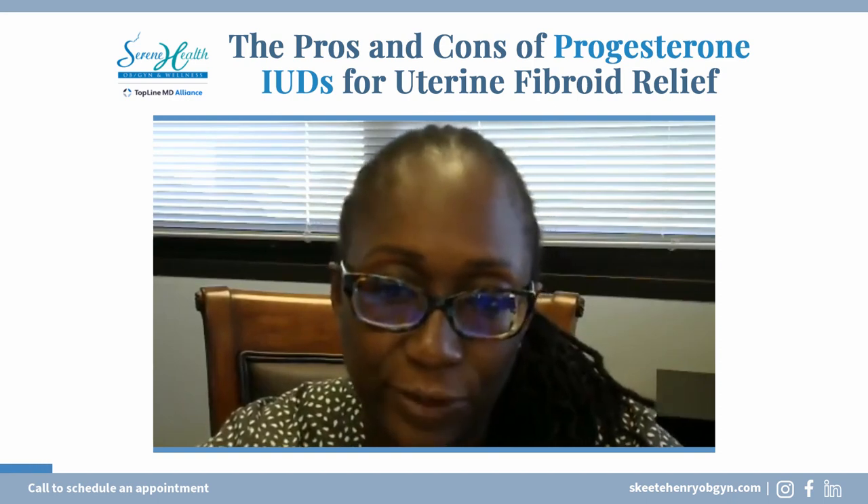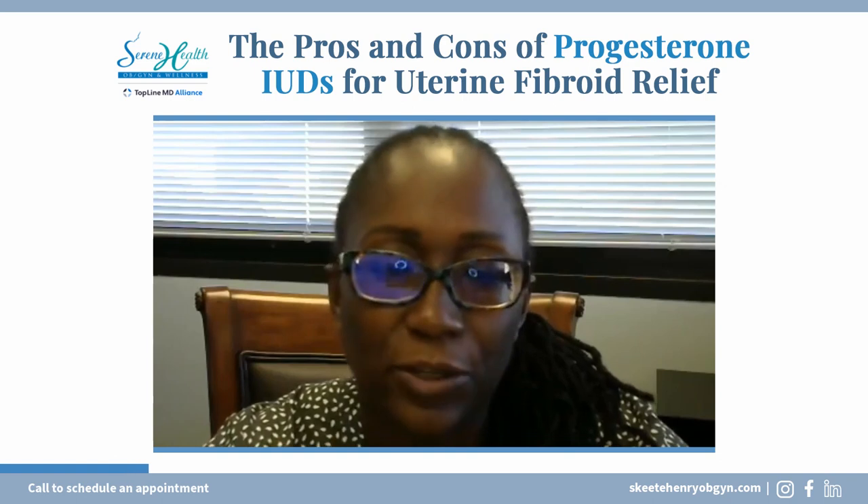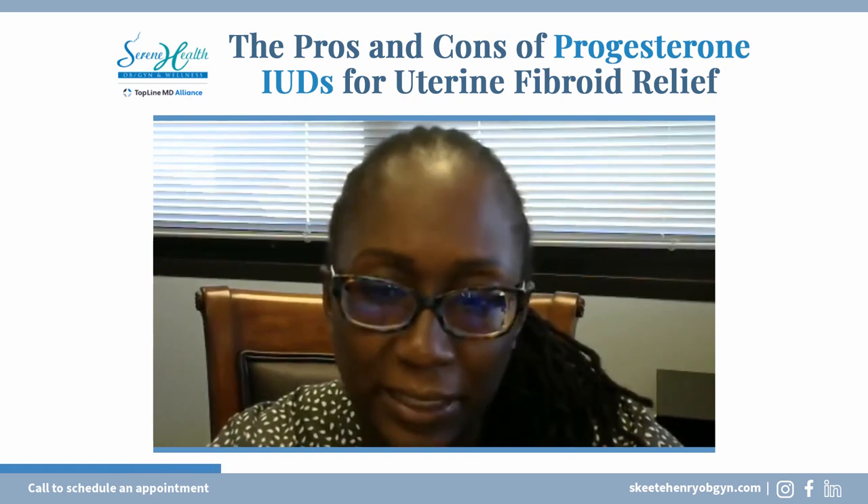The intrauterine device sits inside of the uterus and releases a little bit of progesterone locally. So it will definitely help with symptoms and it will help with bleeding.